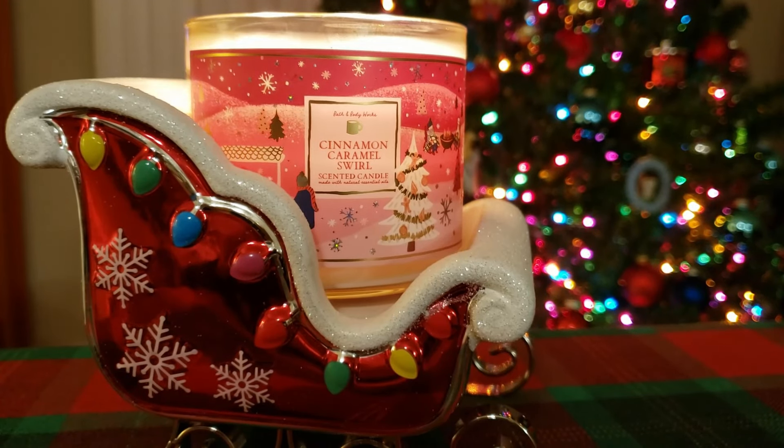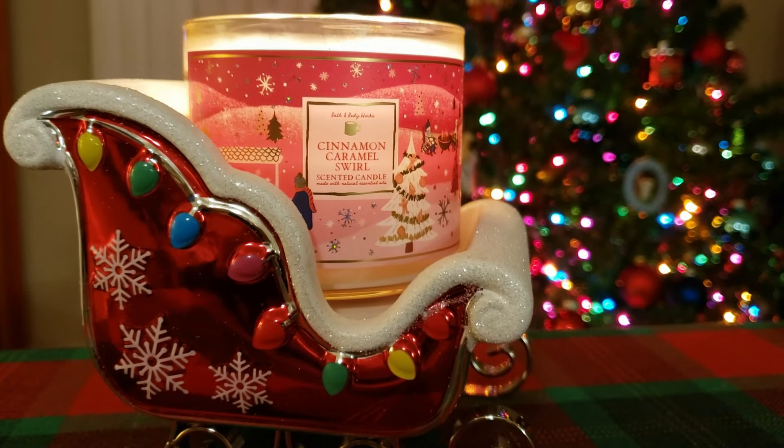Today's candle is Cinnamon Caramel Swirl, and we're using this candle today because we will be working with cinnamon chips in our cookies. So I thought Cinnamon Caramel Swirl would be a nice candle to have. Your scent notes are gooey caramel, grated cinnamon, vanilla bean, and maple brown sugar. I mostly get the caramel and the brown sugar on this candle — those two scent notes really come through.